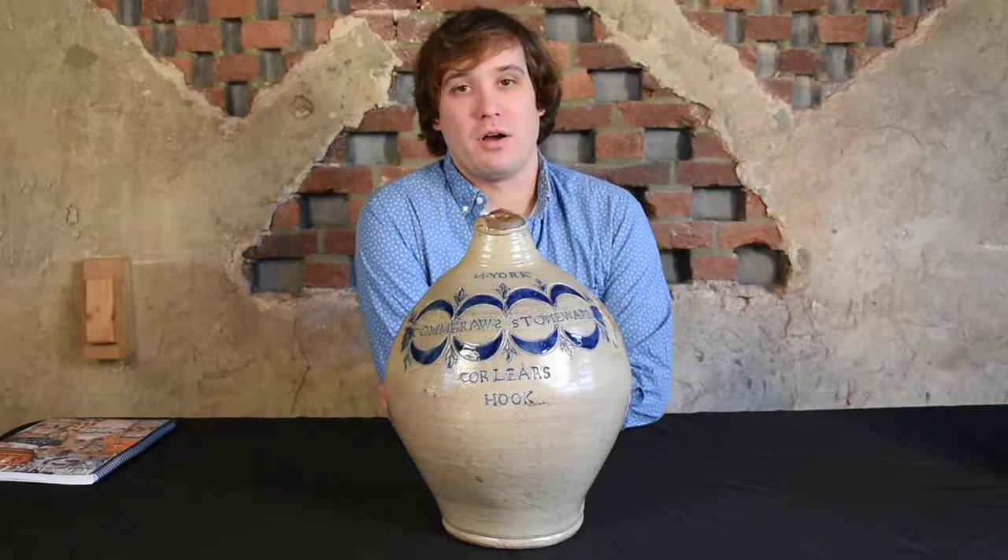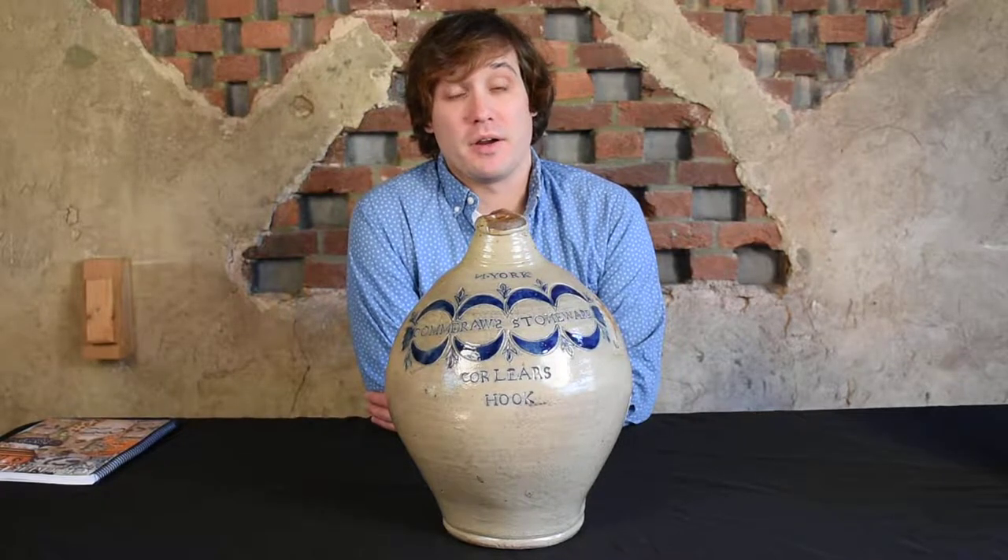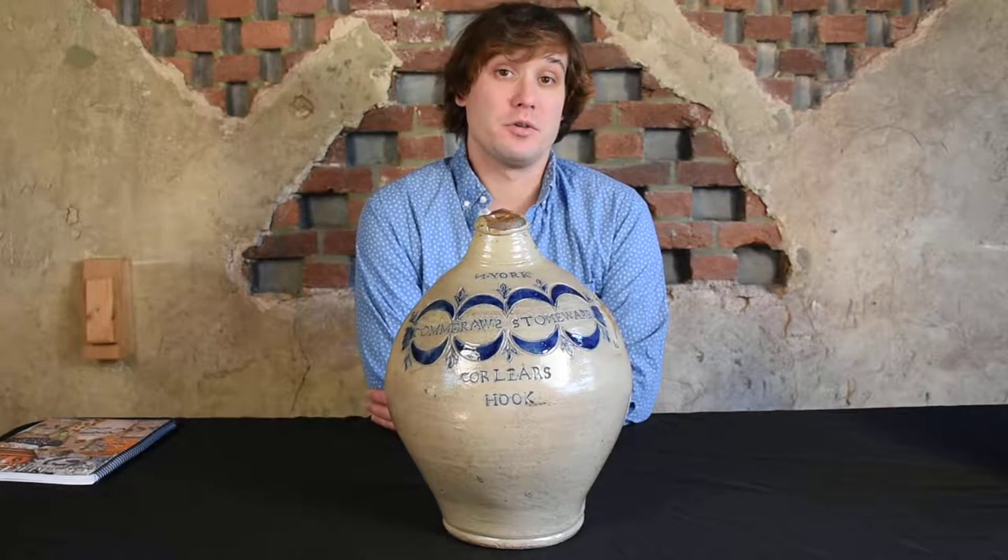Hi, I'm Mark Zipp at Crocker Farm Auction. I'm here to discuss an important example of African American made pottery that we'll be selling at our October 28th auction.